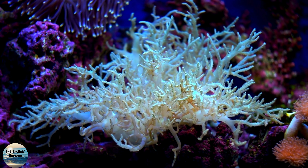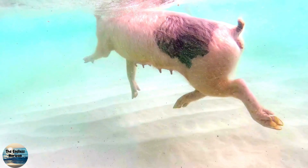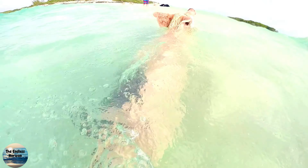Here's what you can expect on Pig Island. Swimming Pigs: the main attraction, of course, are the pigs. These friendly animals are happy to interact with visitors, and you can even take a dip in the water with them. Just be respectful and avoid feeding them human food.